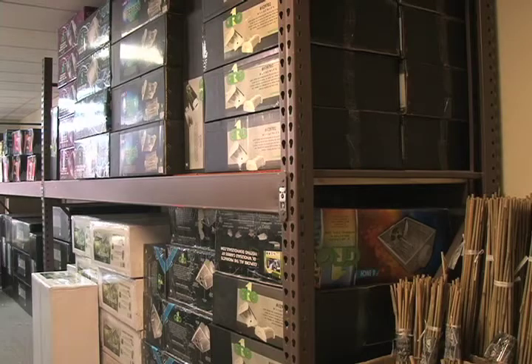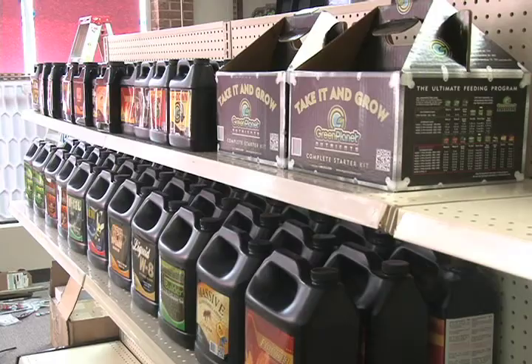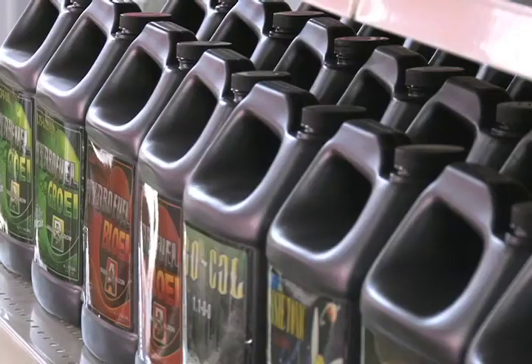Fans, plant food, and lights — the perfect ingredients for a neighborhood gardening co-op. But this is going to be one very different operation. This business is designed to help growers of medical marijuana.